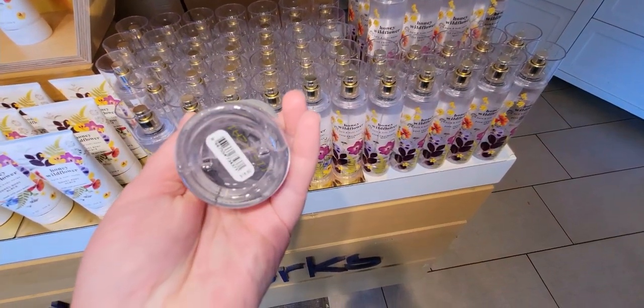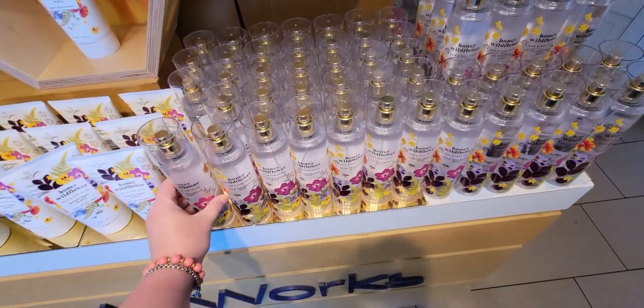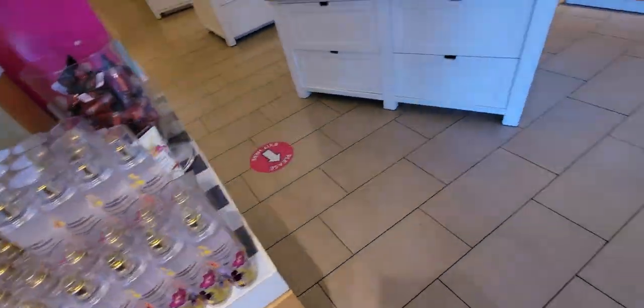I think the fine fragrance mist is around $14.50 to $15.50.